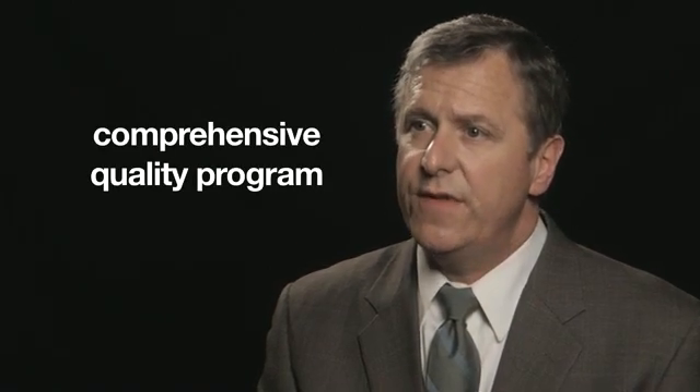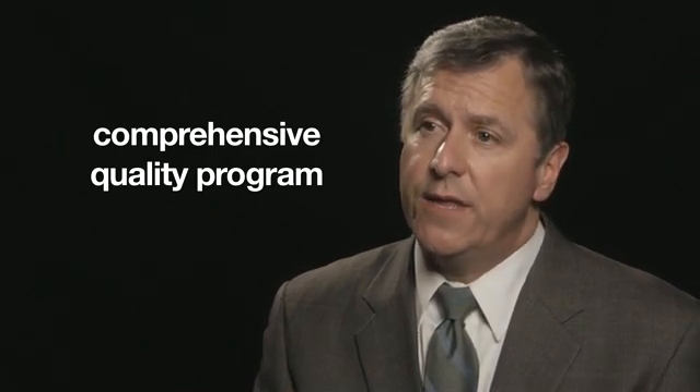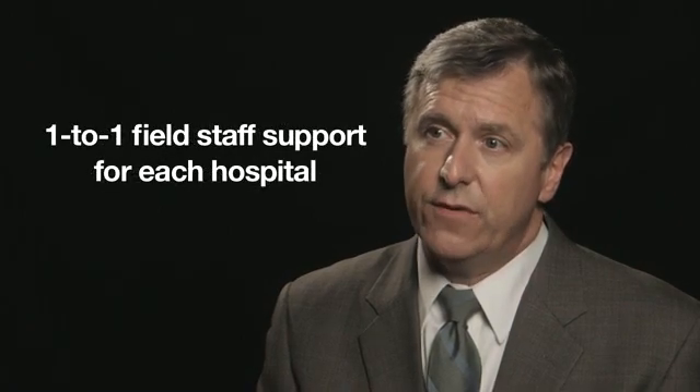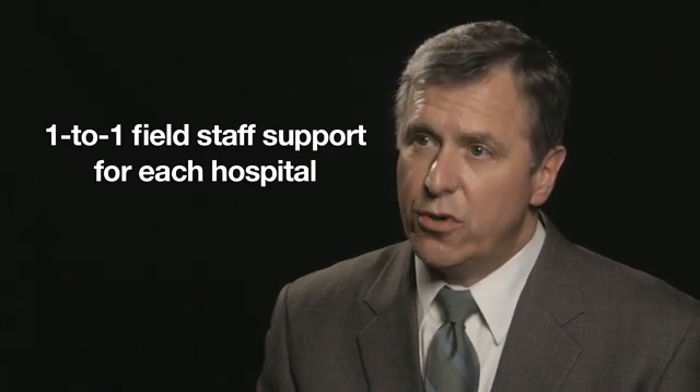Get with the Guidelines AFib is not just a database. It's a whole set of things that make our quality improvement program run very well. The first piece is the quality improvement field staff — there is one-to-one hospital field staff interaction to assure the best execution of the module. The second part is the online patient management tool, used to guide therapy concurrently while the patient is in the hospital, making it an active, concurrent data acquisition and quality improvement module.